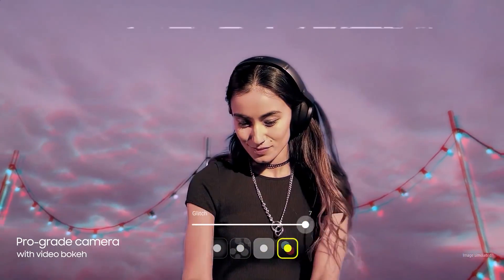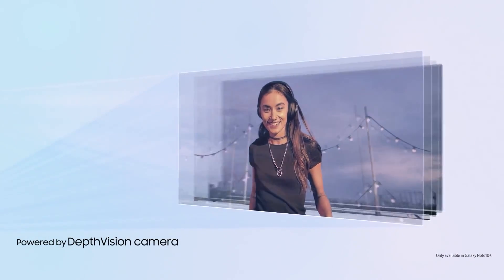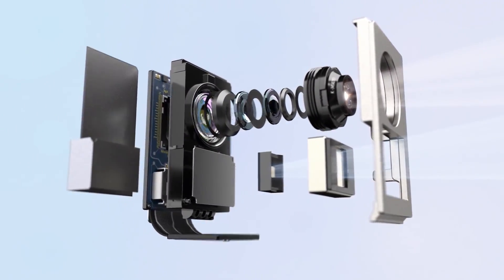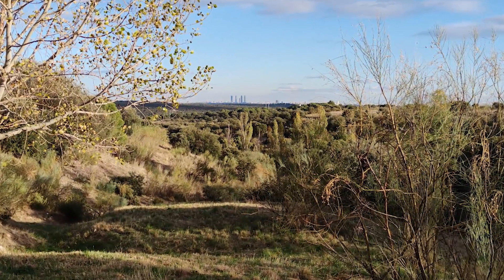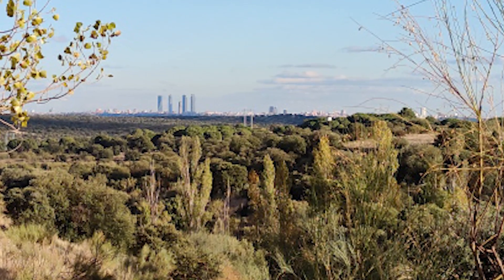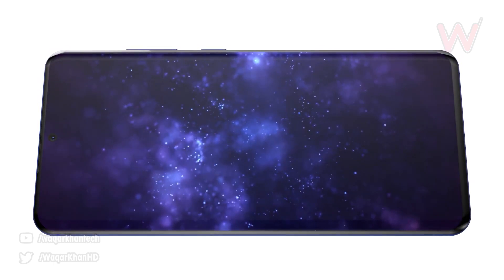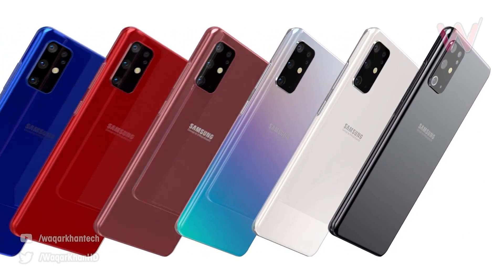We've had plenty of leaks already regarding new features, but one that's causing a lot of excitement is Samsung's 100x space zoom. It's reported that the Galaxy S20 Ultra and the Galaxy S20 Plus are going to have the 100x super zoom feature, although we currently don't know how they're going to achieve this — it's most likely going to be using the periscope lens with digital zoom. The overall dimensions of the Samsung Galaxy S20 Ultra come in at 166.9 x 76 x 8.8mm.